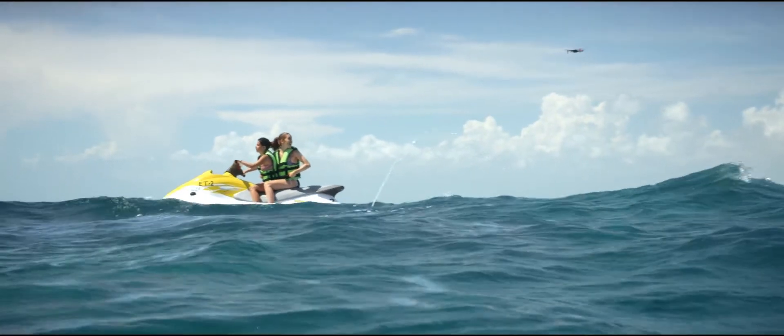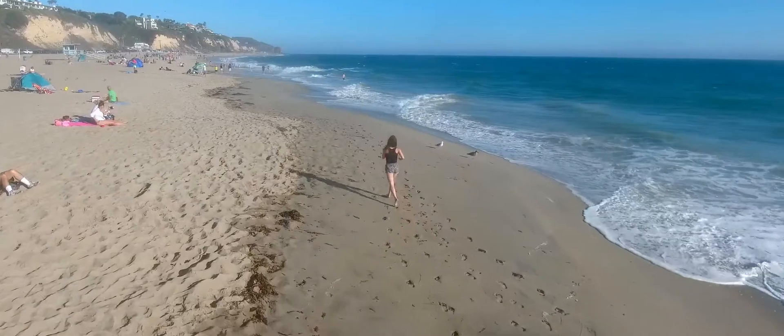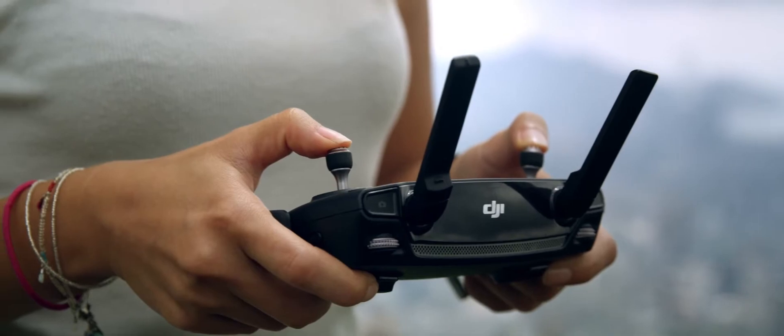It automatically follows you or whatever you want without a bracelet or tracker, avoids obstacles, and comes packed with a 4K stabilized camera, 27-minute flight time, and a whole lot more.